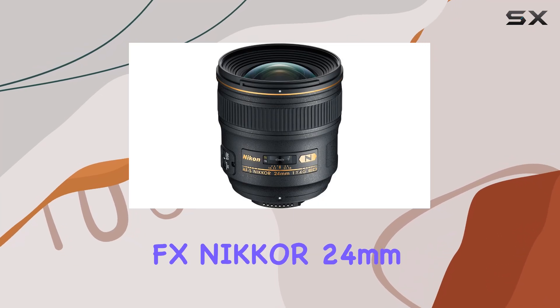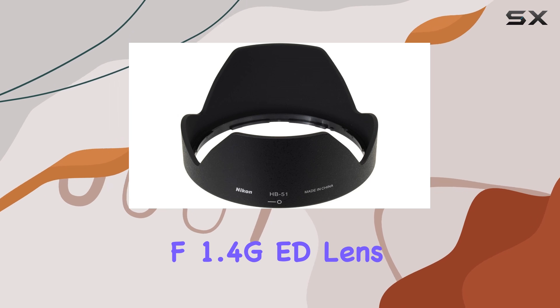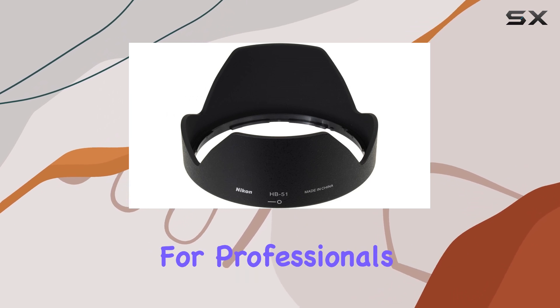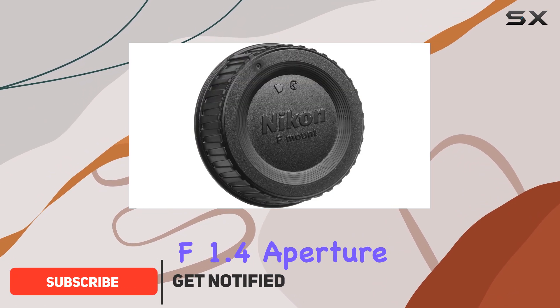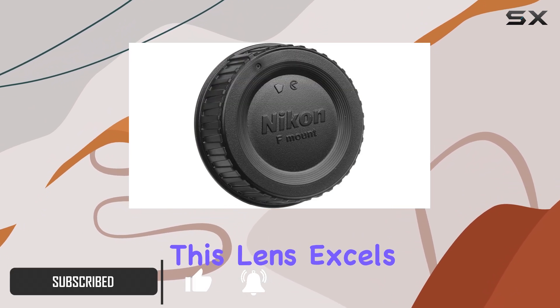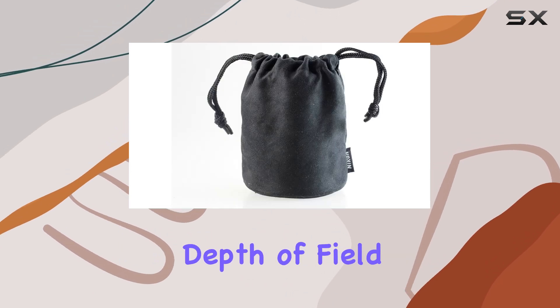The Nikon AFS-FX Nikkor 24mm f1.4 GED lens is a game-changer for professionals seeking a versatile wide-angle lens. With an ultra-fast f1.4 aperture, this lens excels in low-light conditions, offering exceptional control over depth of field.